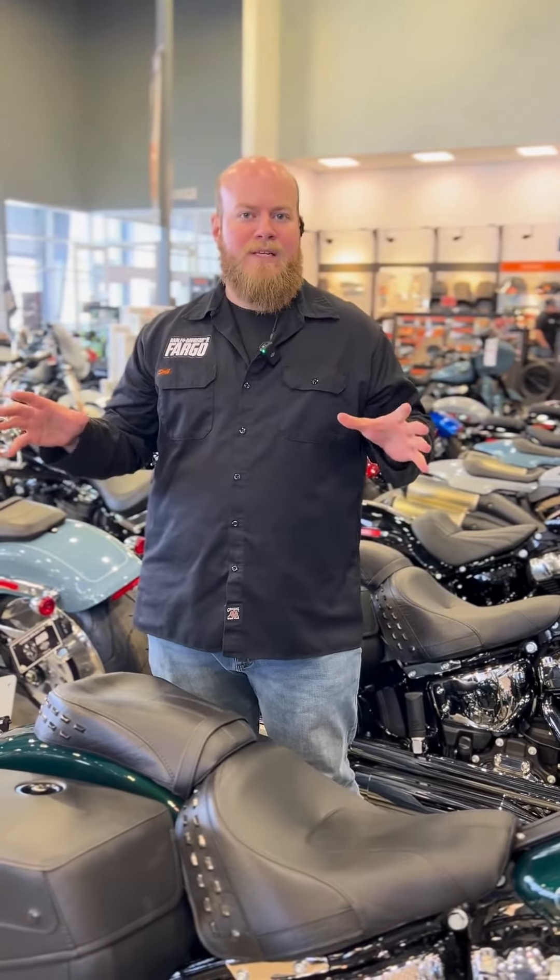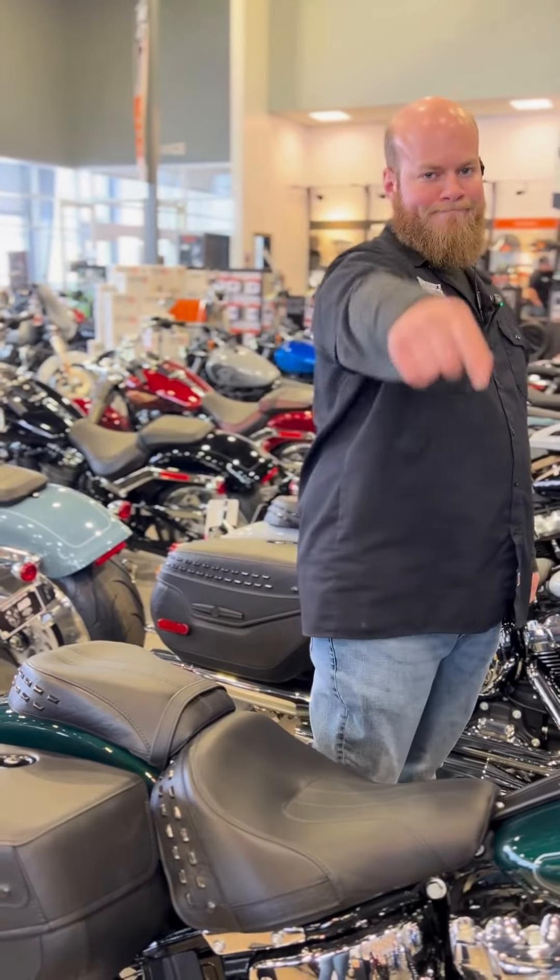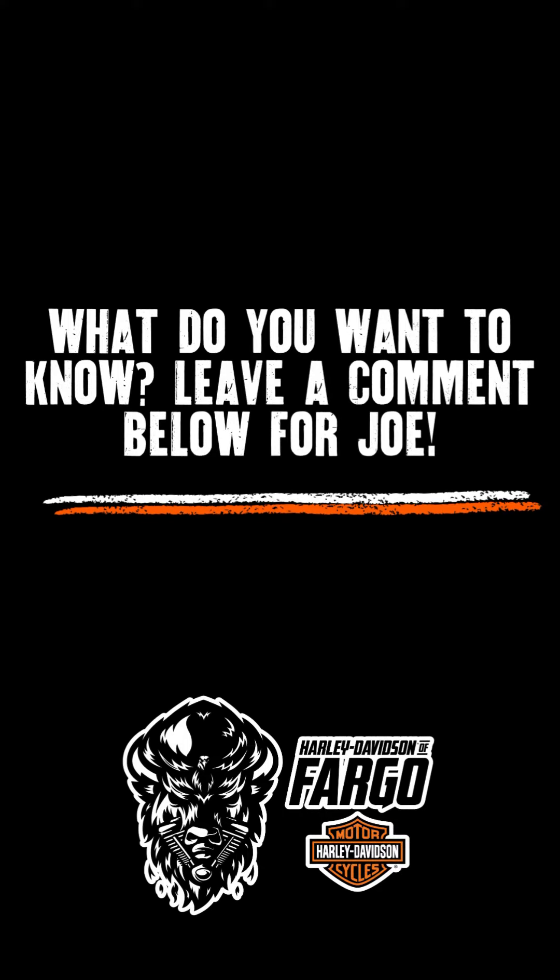Come on in and talk to Carson, Riley, or Tyler in my fit team and they'll get you on the right bike. That's this week's episode of Joe Knows.